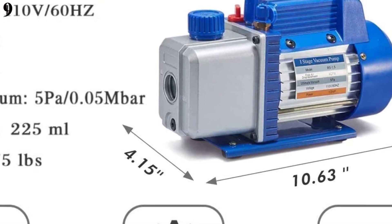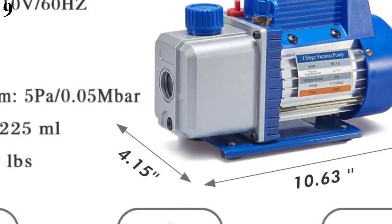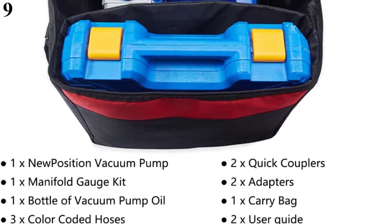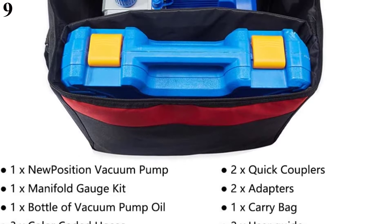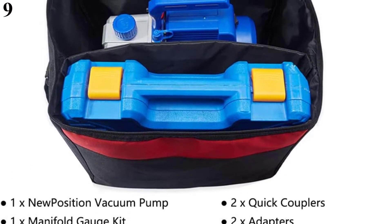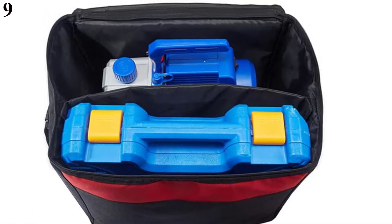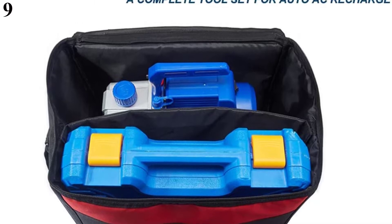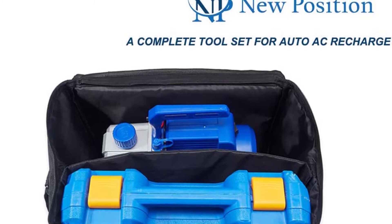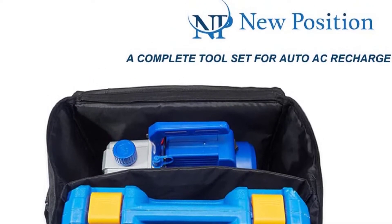The New Position HVAC Service Gauge Set is great for diagnosing and repairing AC systems, ideal for use with R12, R22, and R134A refrigerants. The vacuum pump features a simple oil fill port for a clean pour, and an oil drain plug positioned beneath the oil reservoir to quickly drain when needed. Checking the oil sight glass ensures the proper oil level. The kit includes a multicolored set of three hoses, a manifold gauge set for measuring refrigerant system pressure, and a storage bag to keep equipment clean and dust-free.